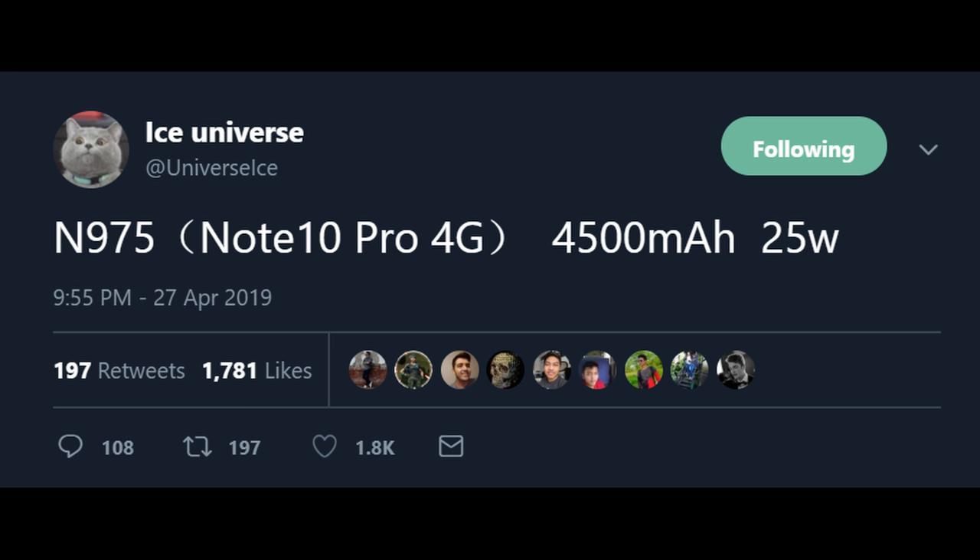The S10 5G will be out in May, and you're also looking at 25 watt charging. Right now, 15 watt fast charging is the fastest available on Samsung phones. 25 watt will be available in the S10 5G and also in the Note 10 Pro.